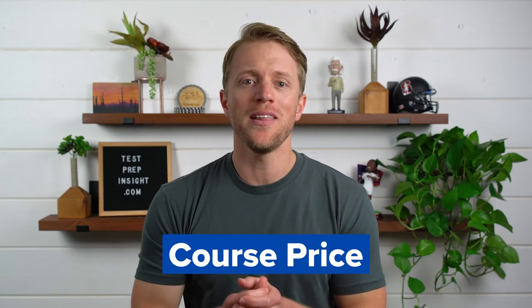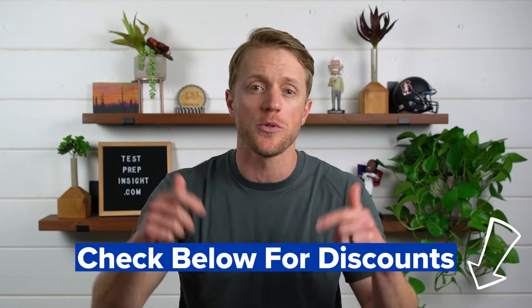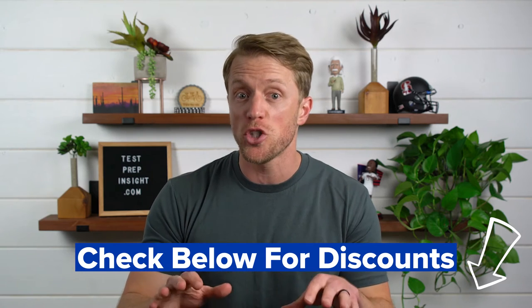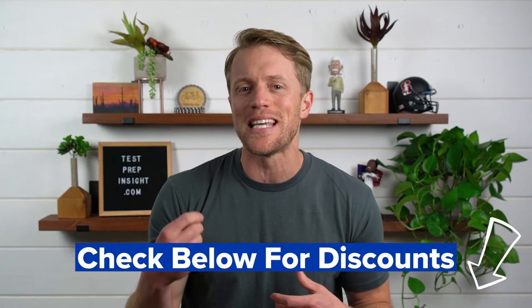Let's start with the price tag. Frankly, I just think Manhattan Prep is a little expensive. Their full course with live classes is a couple hundred dollars more than major rivals Kaplan and Princeton Review, and close to a thousand dollars more than popular budget courses like Magoosh. Even their more basic self-paced package — which they call their Interact package — is a couple hundred bucks more than other self-paced courses at around a thousand dollars. That said, Manhattan Prep does frequently run sales and promotions, so make sure to check the description below for discount codes — sometimes up to 10% off.